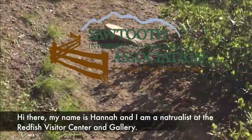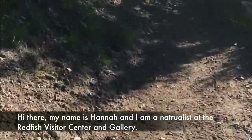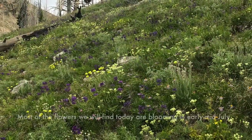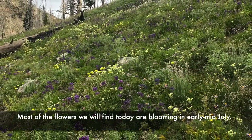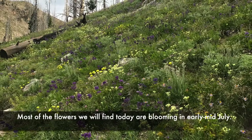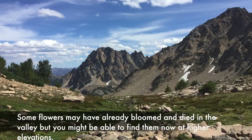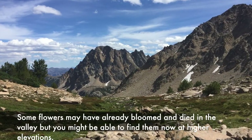Hi there, my name is Hannah and I'm a naturalist at the Redfish Visitor Center and Gallery. Today I'm going to be taking you on a little wildflower walk. Most of the flowers we will find today are blooming in early to mid July. Some flowers may have already bloomed and died in the valley, but you might be able to find them now at higher elevations.